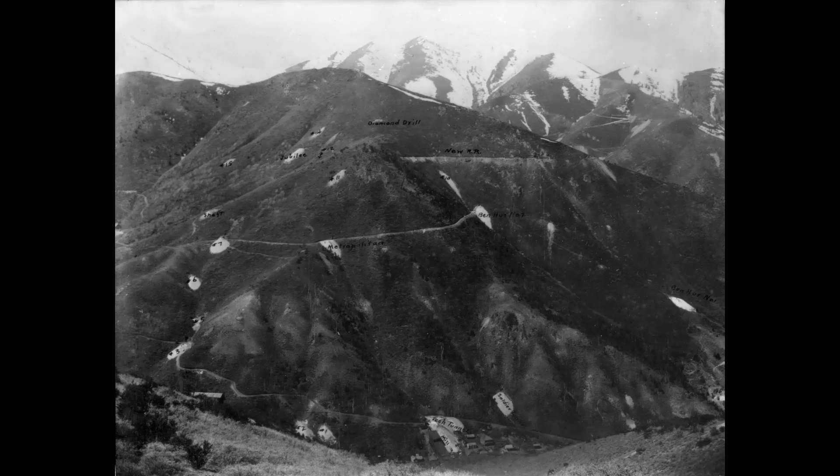This is the mountain where both Utah Copper and Boston Consolidated Copper started open-cut mining. Notice all the underground mine dumps all around the mountain. The line cut through the top center of the image is Boston Consolidated property, with just a glimpse of Utah Copper at bottom right.